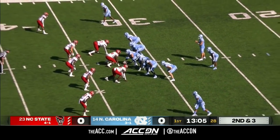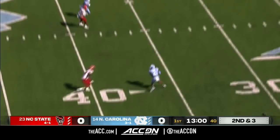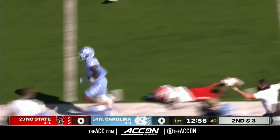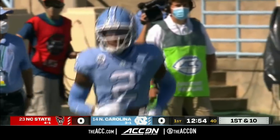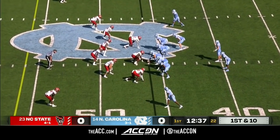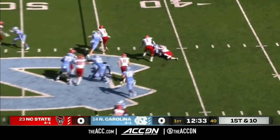Sam Howell is in definite command of this offense. Howell again to the air, and it's a first-down catch out across the 40-yard line. Good balance to De'Ami Brown, who is a talented junior from Charlotte with 19 touchdowns a year ago. The expectations are even higher this year.